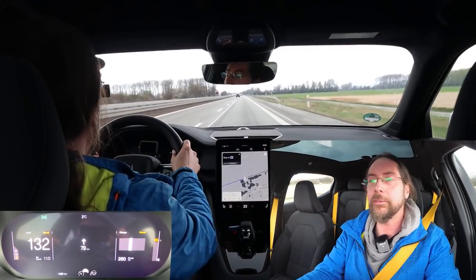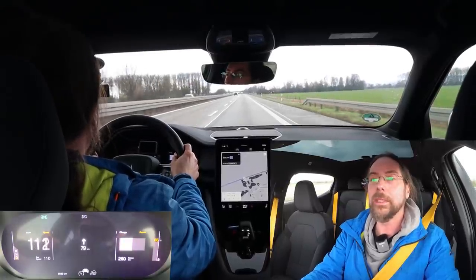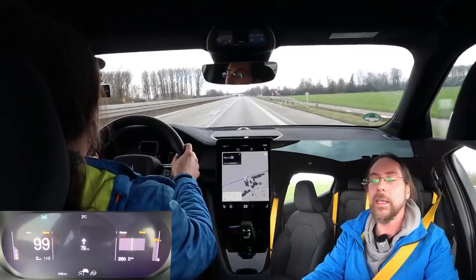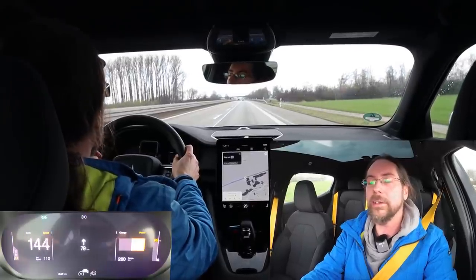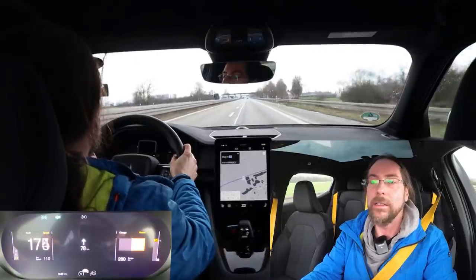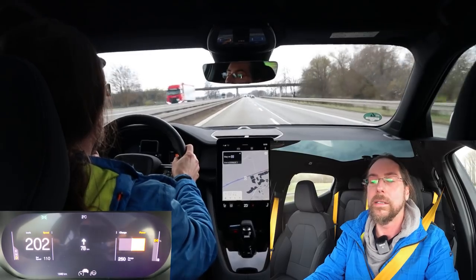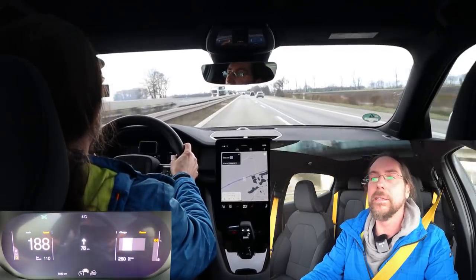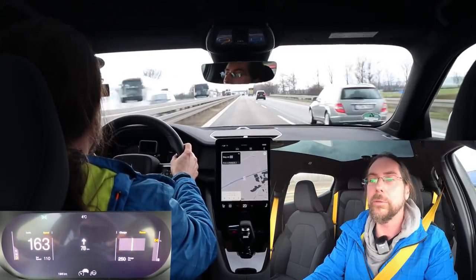Regen is the same as the Volvo XC40 - it's really strong. Brings you to a stop and it feels amazing. Let's do 100 and full! The sound of the motors is awesome. Feels nice. Yeah, even at 200.